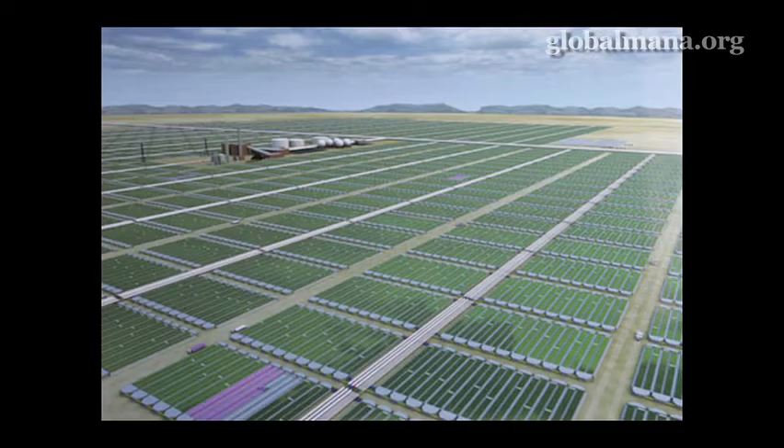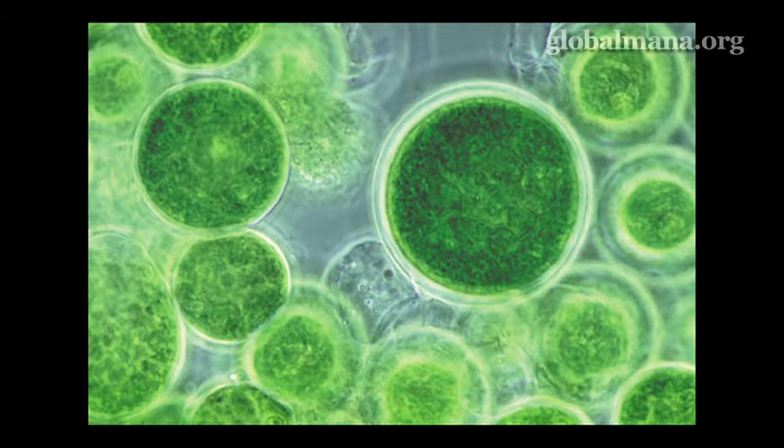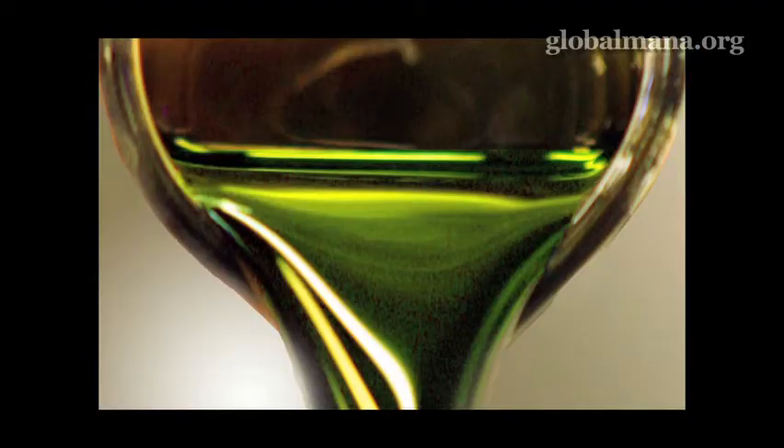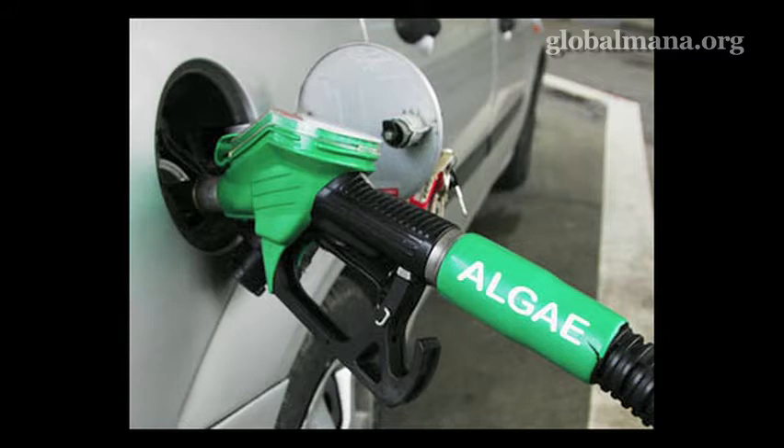you also have SOx — sulfur oxide — and nitrogen oxide, NOx. And you also have particulate matter. You also have to deal with the fact that only about 12 to 14% of your flue gas is actually CO2. So you're dealing with a very large volume of gas which only has a certain amount of CO2 in it, whereas the gas coming from an ethanol flue is 100% CO2.